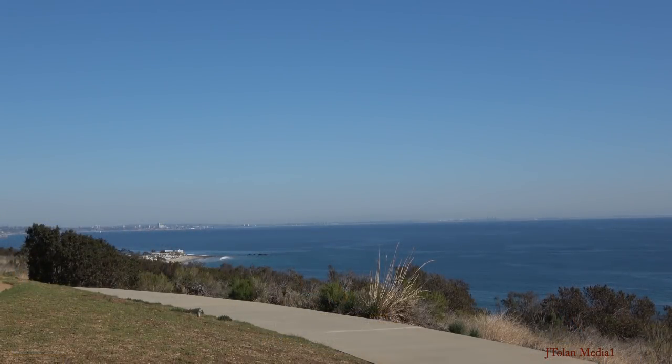Hello everyone, welcome to Malibu, California. You're about to see the world with new eyes. The veil of haze and fog will be lifted and you will behold the flat Earth like never before.